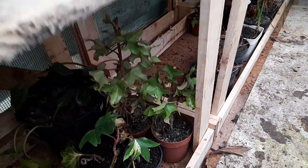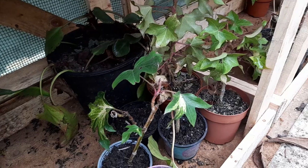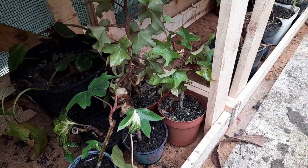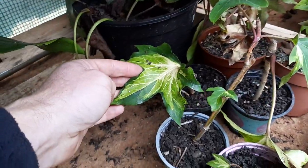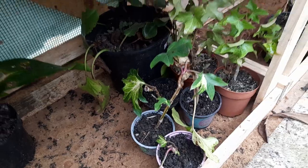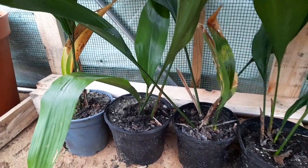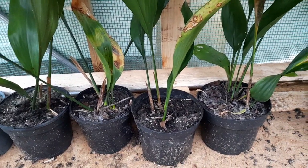Underneath here we've got two types of Fatshedera — the plain green type, which were just cuttings from last year, and also the variegated leaf type. I've also got a lot of cast iron plants there, which are all offsets from the main clump I've got.